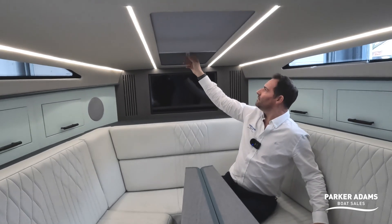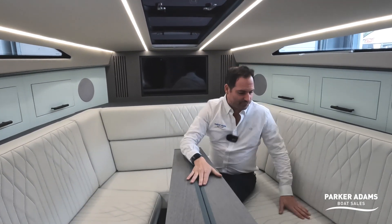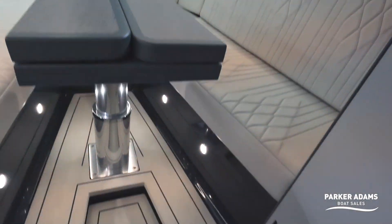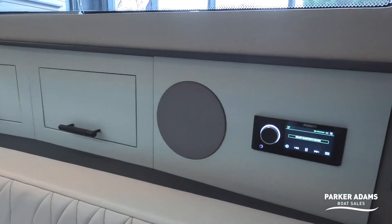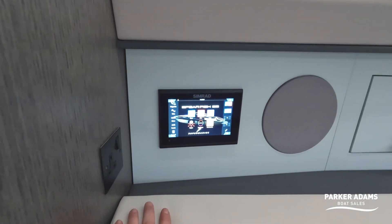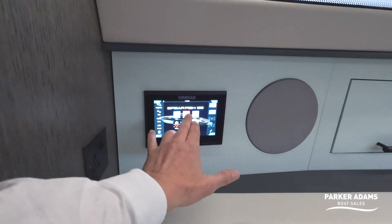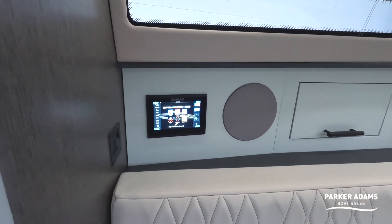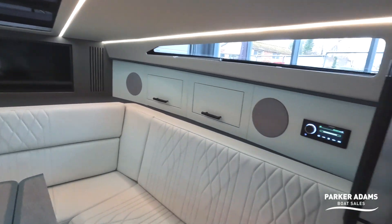Down here on the floor the Essatec teak is the same all the way through. You've got courtesy LED lighting all the way up in the ceilings. There's the very top-of-the-range Fusion RA770 radio in here. You also have another Simrad chart plotter display down here — you've got access to all the same functions as upstairs: charts, engine data, and you can set up all the Lumishore lighting systems from here as well. There are hidden Fusion speakers behind the panelling and more storage space all the way along.